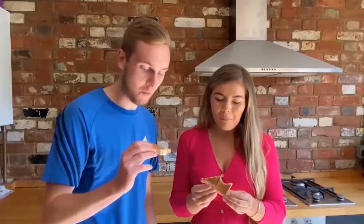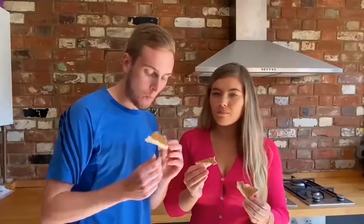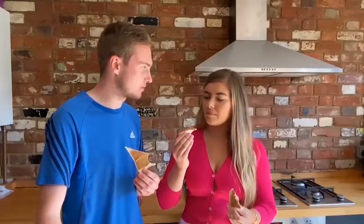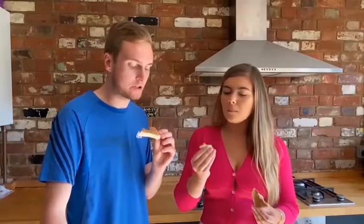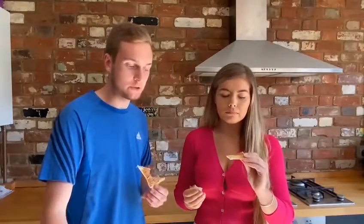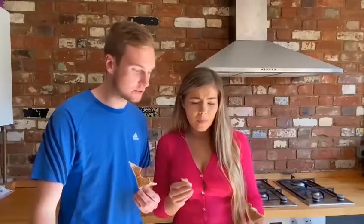That is an absolute delight. That's really nice. It tastes like the inside of a Cadbury's Dairy Milk bar, but it's salted caramel. It's nicely salted. I thought this was going to be really sickly, it's not. I was worried about it being too chocolatey, but I don't think it's chocolatey at all.